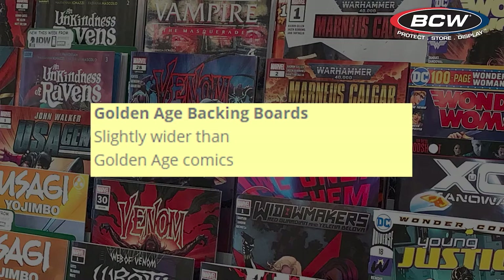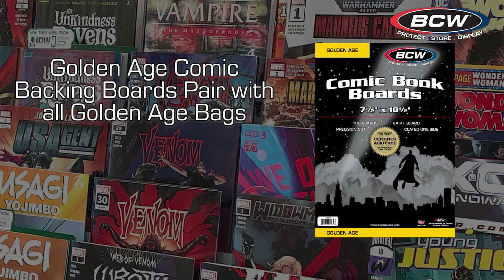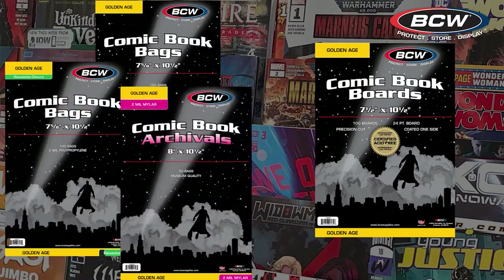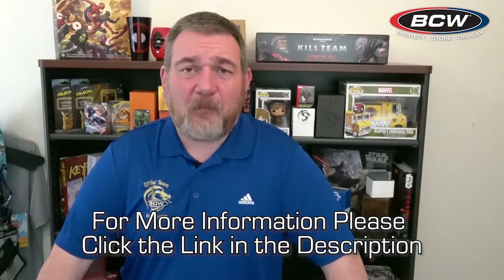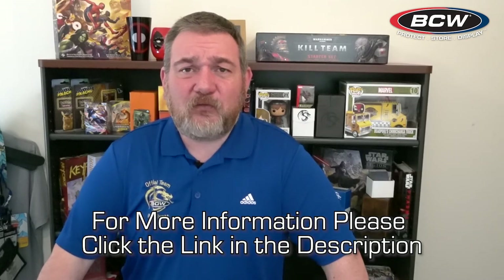And last, when it comes to the golden age, BCW has one backing board option to pair with the different golden age bag options. These items are marked with the yellow color box on the packaging. Thank you for watching this brief video. I hope this answered your question about the bag and backing board sizes that you need for your collection. If you have more questions or would like more information regarding this topic, please click the link in the description.